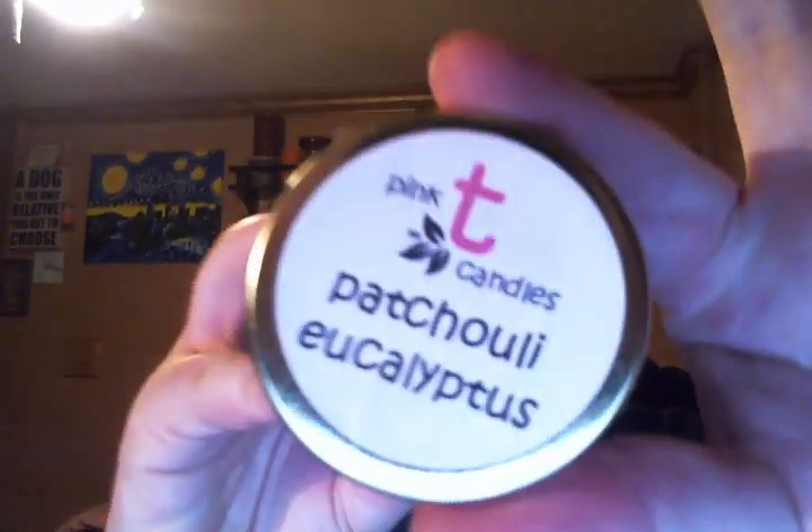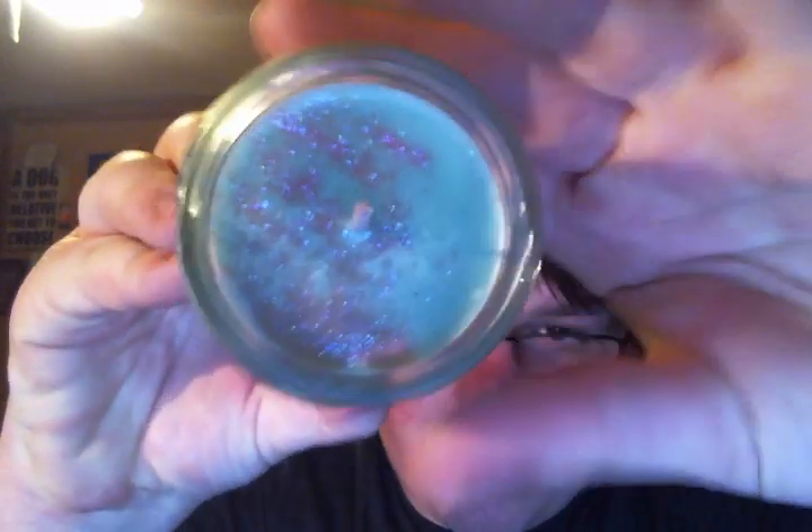The next one is really cool — it's a skinny jar, and this is in Patchouli Eucalyptus. It's a blend of peppermint, patchouli, and eucalyptus — it's amazing. I'm not the biggest fan of patchouli scents, but this one is actually very yummy. This is an 8-ounce jar for $7.50, and I love the shape — how tall and skinny it is. It's a green wax with pink glitter. You can really get the eucalyptus, and the patchouli gives it a very warm type of scent. I really like it.